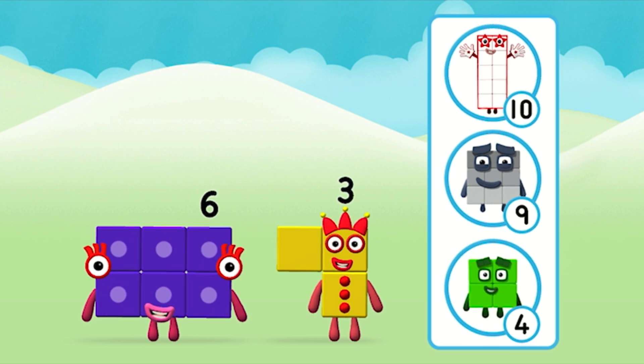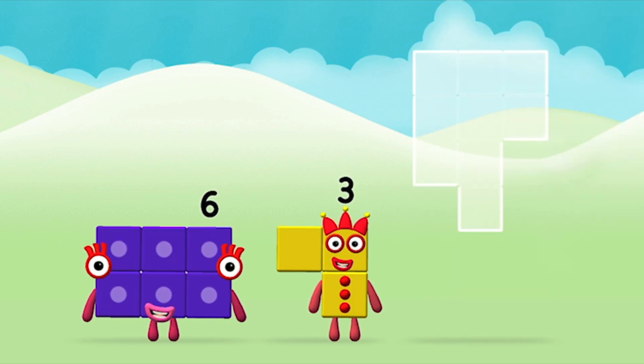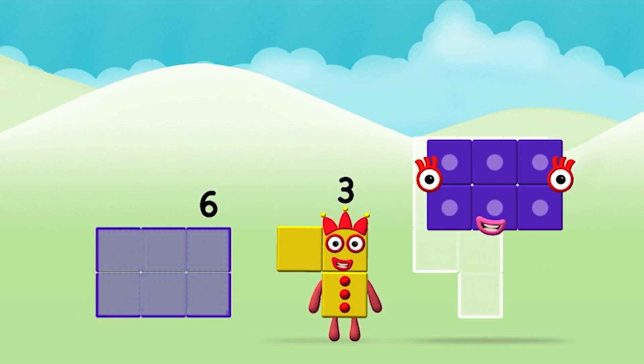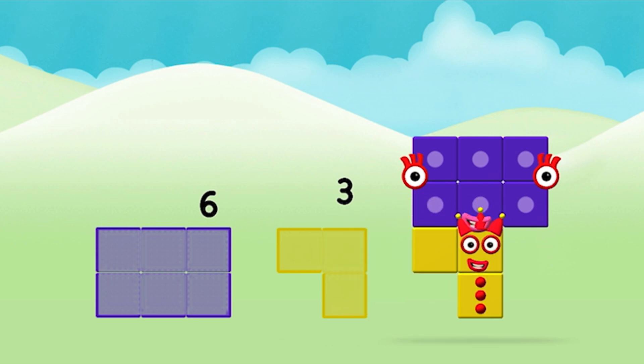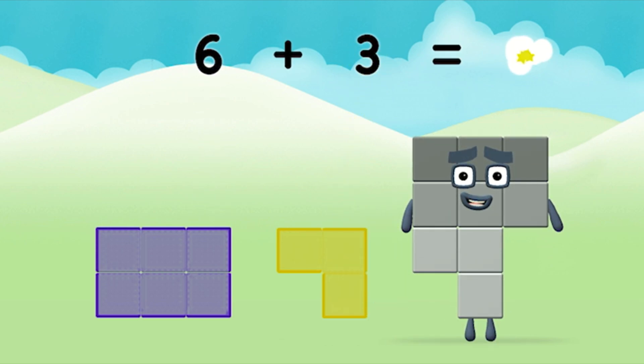Do you know which number block you'll make when you add these two number blocks together? That's the correct answer! Now add the number blocks together! 6, 3. 6 plus 3 equals 9!